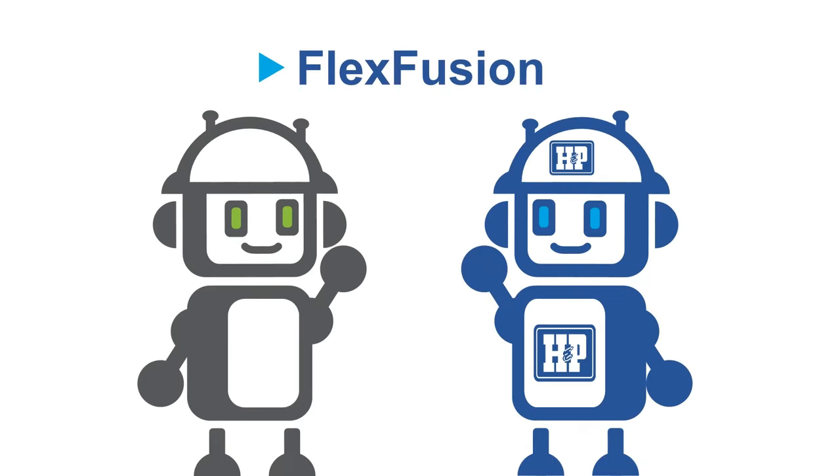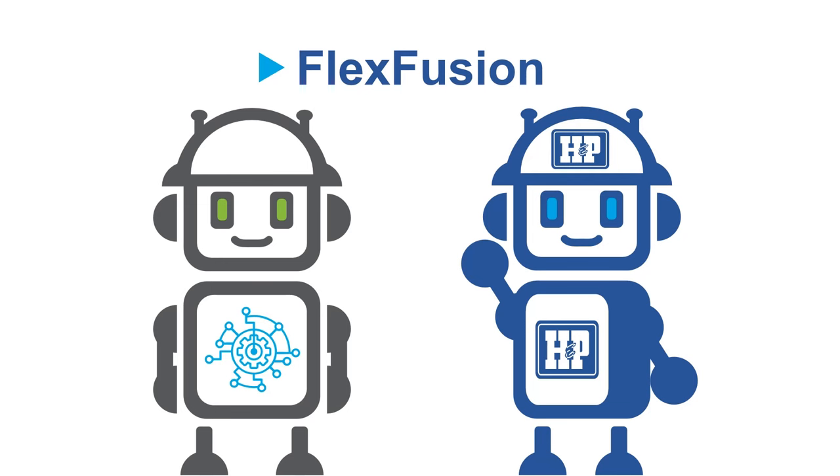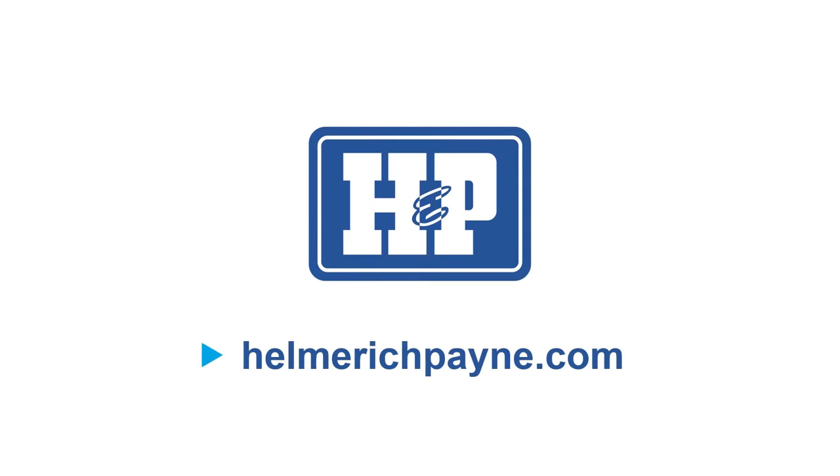If FlexFusion can reduce cycle times so you can drill more wells, what's the cost of not using it? Contact your H&P sales rep to see a more customized illustration, or visit our website to learn more.